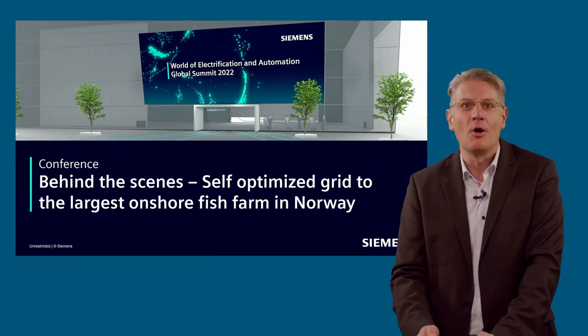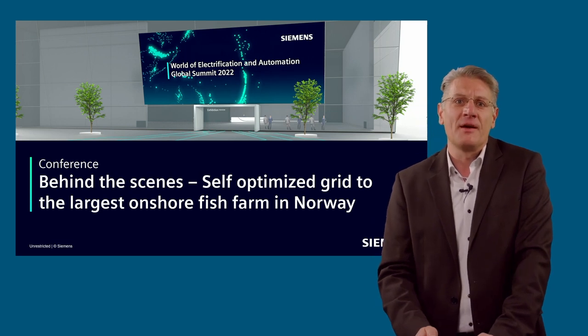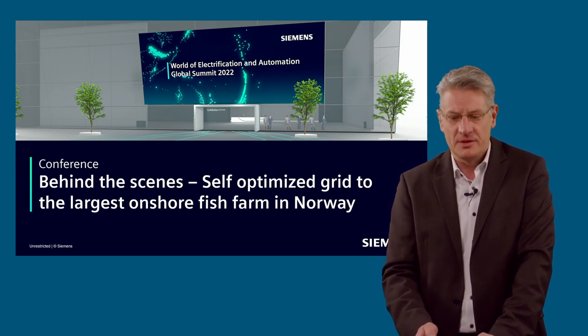Hello and welcome to our conference session: Behind the Scenes, Self-Optimizing Grid on the largest onshore fish farm in Norway. My name is Oliver Schrödel. I am Senior Key Expert for Distribution, Automation, and System, and Product Lifecycle Manager of the SICAM application Self-Optimizing Grid.